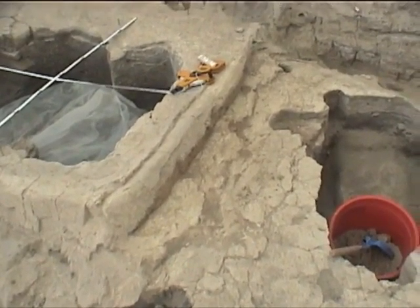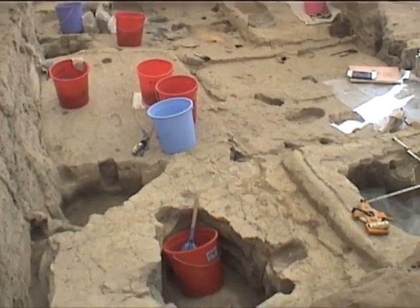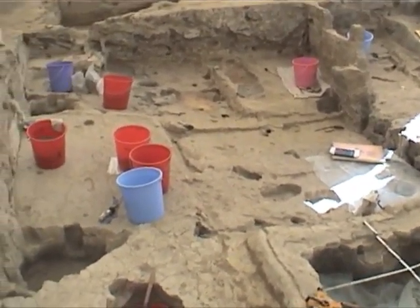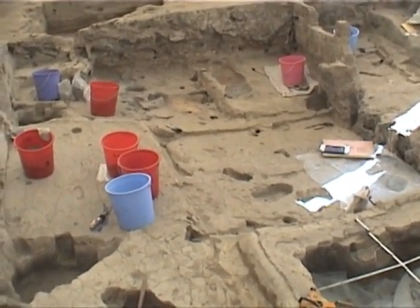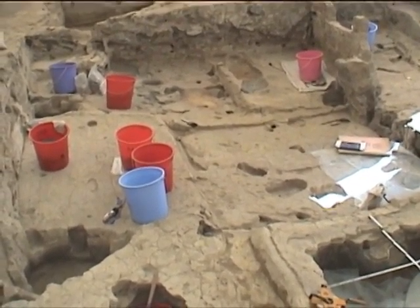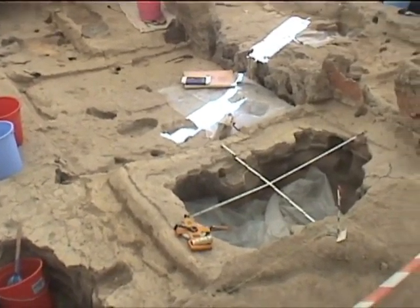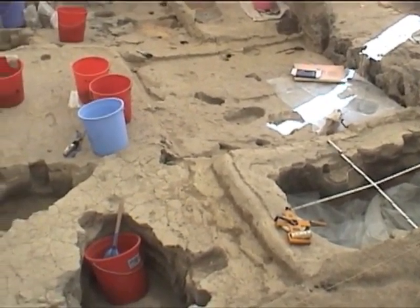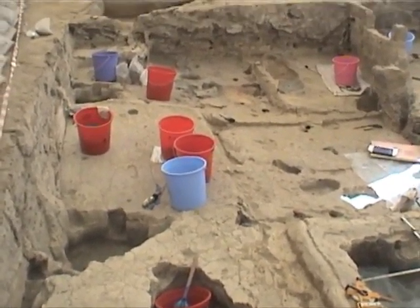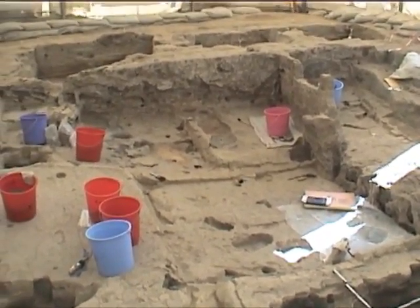Dear diary — today we were visited by Turkish television TNN from Ankara, who disrupted our work for almost the whole period from 10 o'clock to 12:30. They were of course interested in our burials, and they took footage of Anne-Marie doing her science and Laura doing her science with the drawing and the basket.